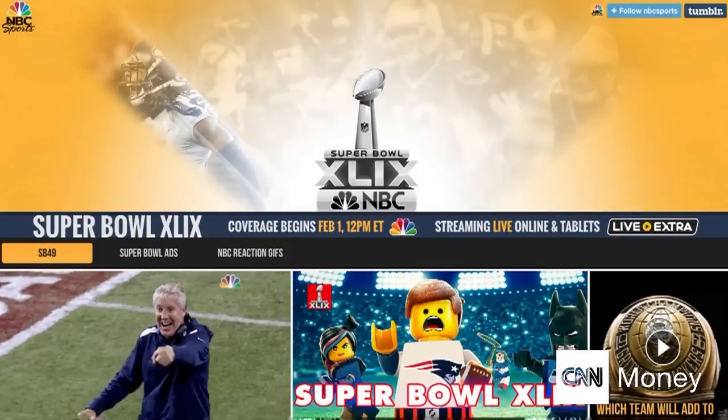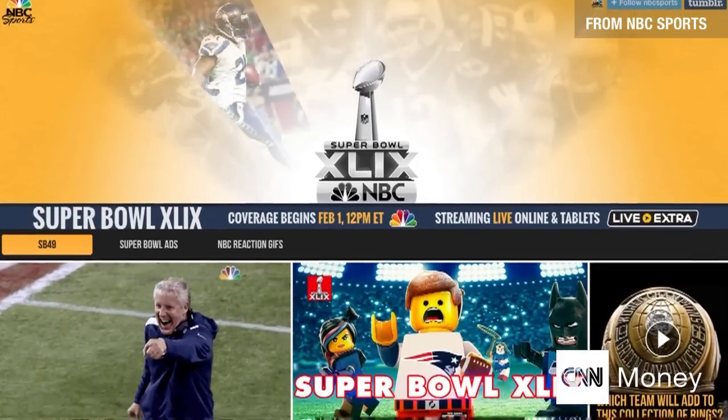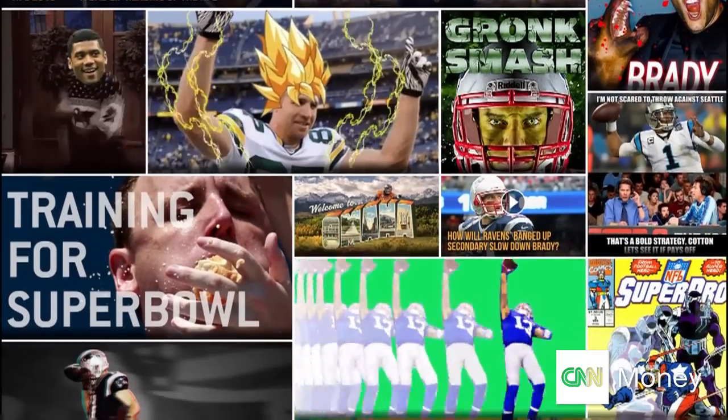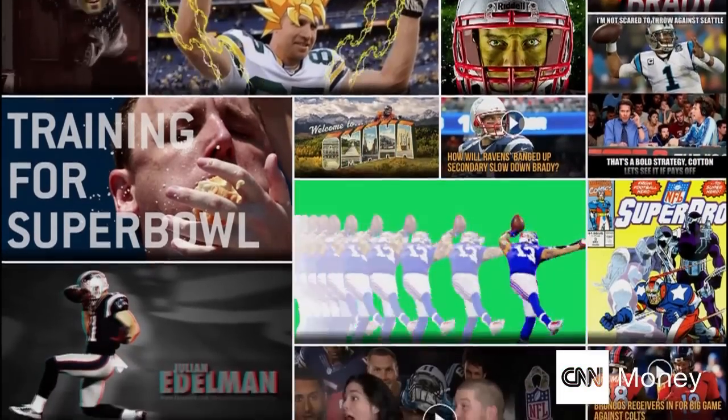Now, come that day, if you want to make everybody happy — even your friends who just want to watch the commercials — now you can. NBC will post those famous ads just moments after they air on the new NBC Sports Tumblr page. So if anybody missed it, they've got a replay.